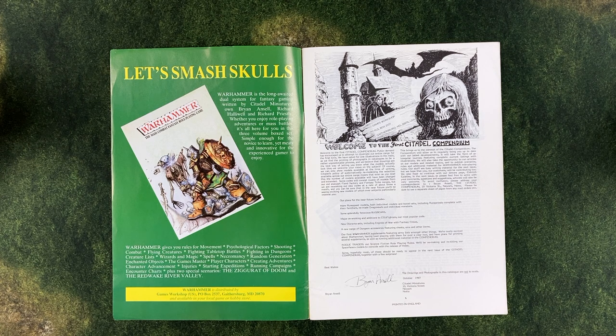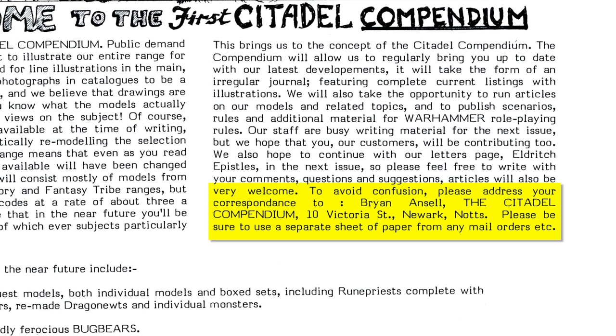He also says that since printing photographs is a rather unpredictable process, they are using illustrations to show you what their miniatures actually look like. So as you will see, there are lots and lots of illustrations in the 1983 compendium. Brian also encourages Citadel customers to contribute comments, suggestions, and articles for upcoming compendiums by sending them directly to him — so you could literally send a letter to the top guy at Citadel Miniatures and he would probably read it.